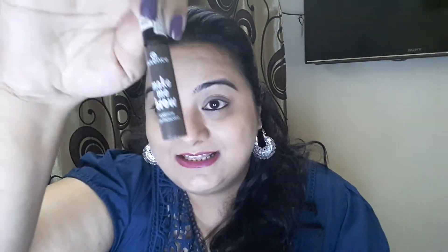I'm applying it on my tight line as well. Now I'm going to do my eyebrows with Essence Make Me Brow.